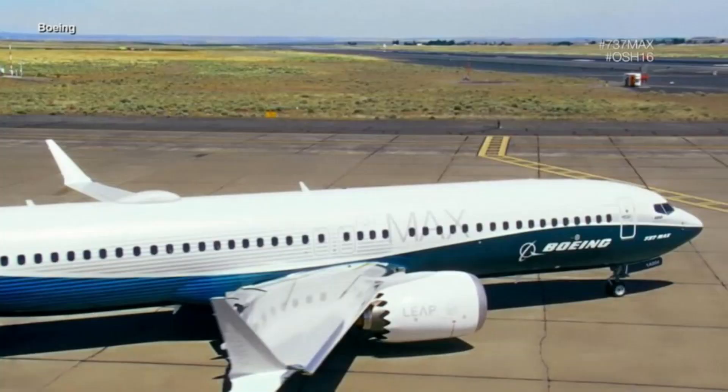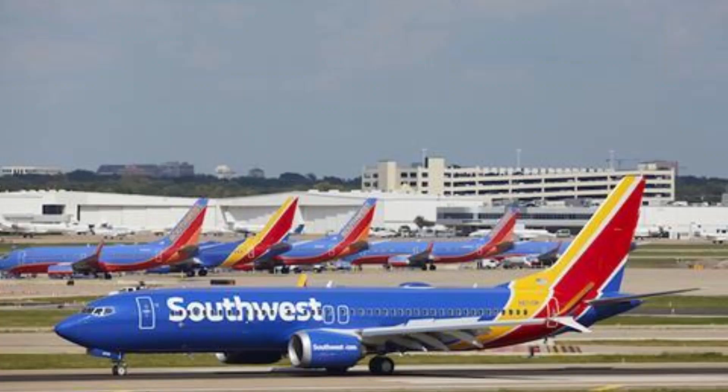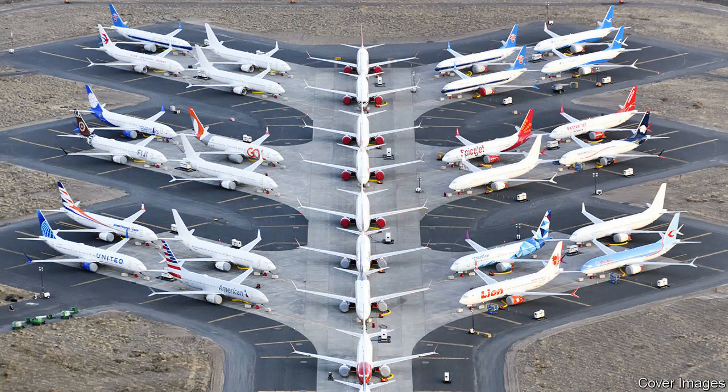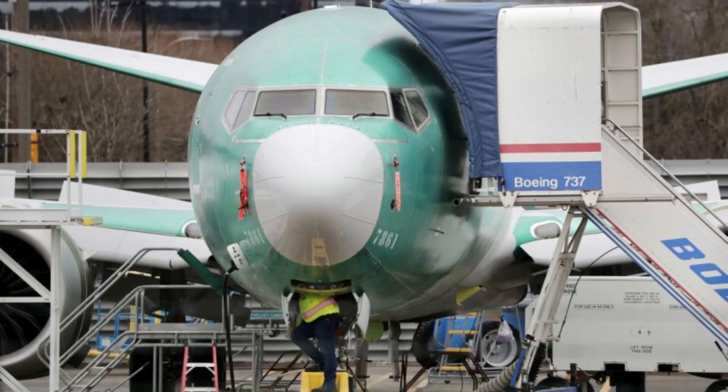The MAX is not the only plane that relies on this system. The Boeing KC-46 Pegasus, a military tanker based on the passenger and cargo jet Boeing 767, also relies on MCAS.